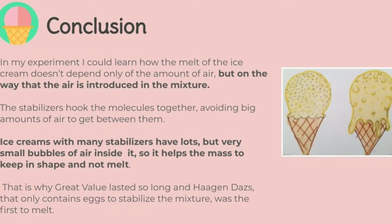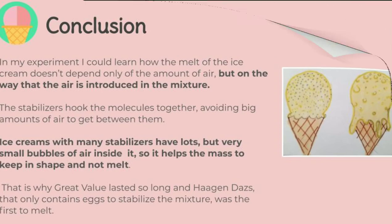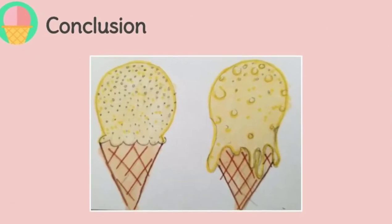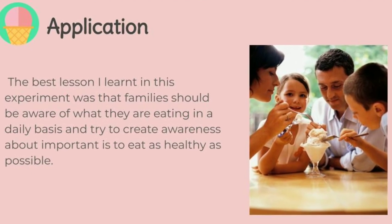In my experiment I could learn how the melting of the ice cream doesn't depend only on the amount of air, but on the way that the air is introduced into the mixture. The stabilizers hook the molecules together, avoiding large amounts of air from getting between them. Ice creams with many stabilizers have lots of very small bubbles of air inside, which helps the mass keep its shape and not melt. That is why Great Value lasted so long, and Häagen-Dazs, which contains fewer stabilizers to stabilize the mixture, was the first to melt.